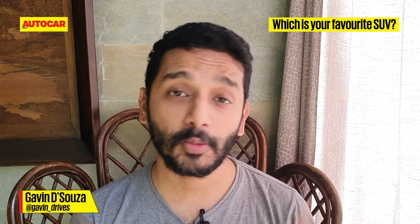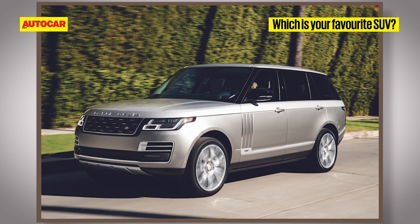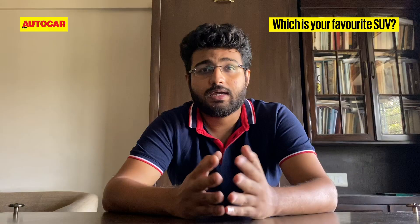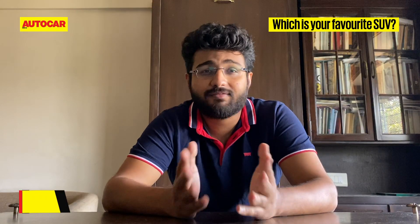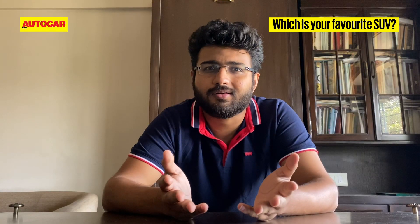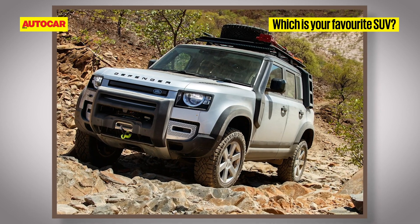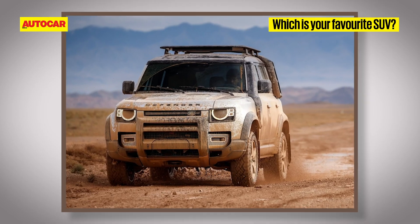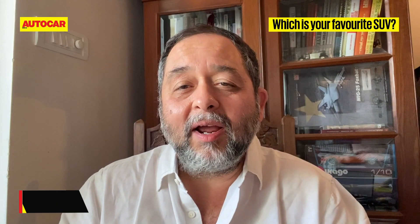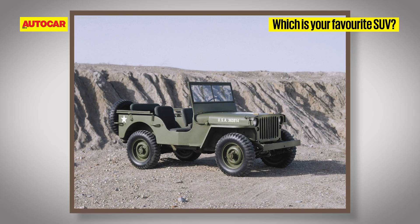The Range Rover SV Autobiography Supercharged — it's just as at home pulling up to a red-carpet gala event as it is being up to its headlights in muck. Range Rover has everything you'd want from an SUV — actually everything you'd want in a car. The new Land Rover Defender — its unbeatable off-road ability and the way it conquers everything in its way is just mind-boggling.